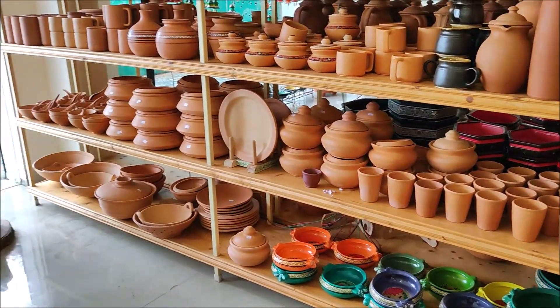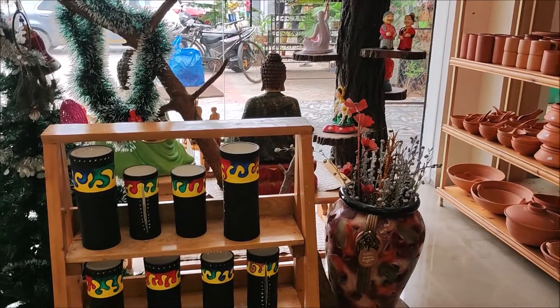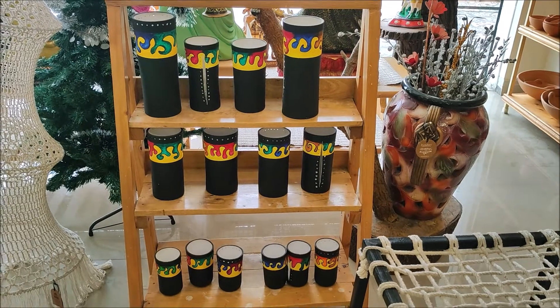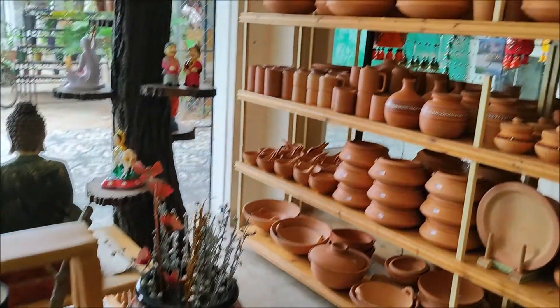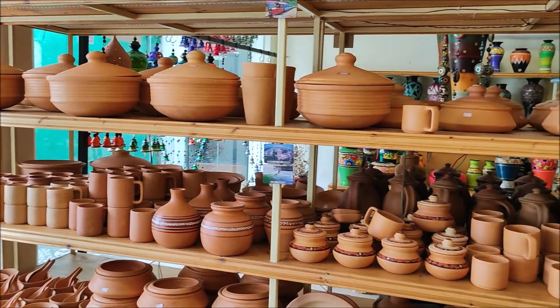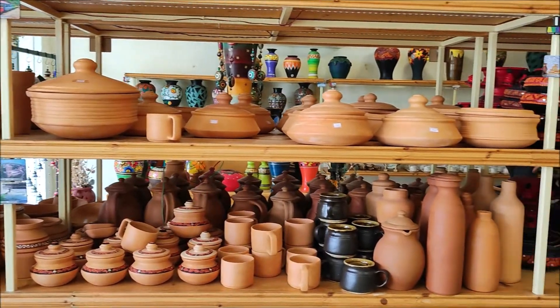There are clay pots and clay parts. There are plates, tumblers and water bottles. The paint is very nice. This is a proper painting — this is a painted work zone.